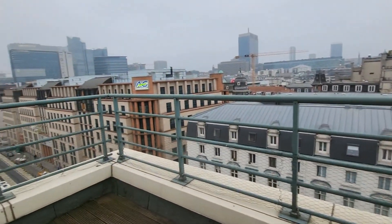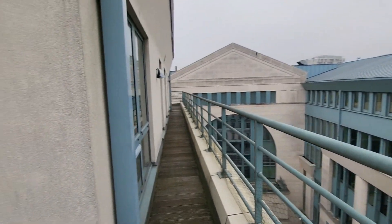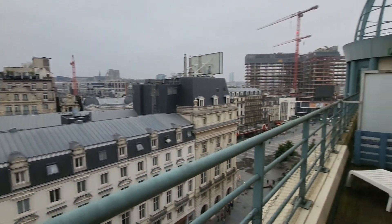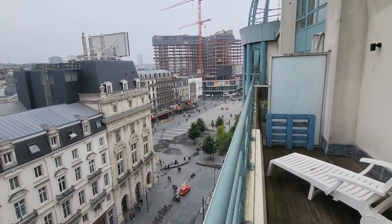And this is the other part of the terrace. It looks more like a balcony here, but you can see it goes all along, all around the apartment. It's beautiful. This is the view you'll have from here.